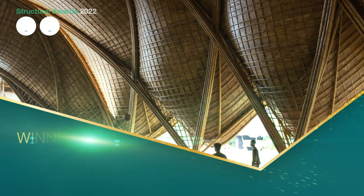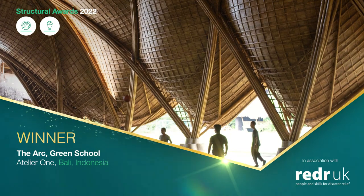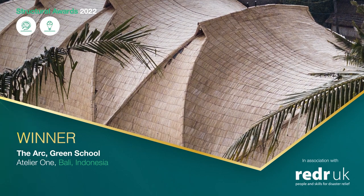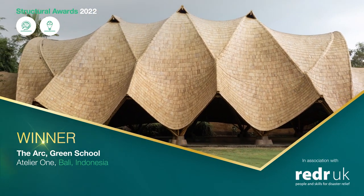The end result is a very low-carbon structure superbly executed. It showcases the fantastic artistry and skill of the engineers and demonstrates the exciting potential of bamboo as a mainstream building material.